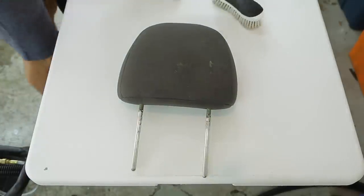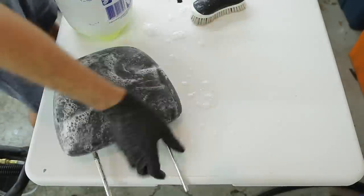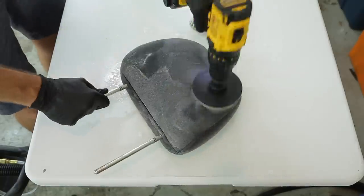Also, make sure you don't forget about extracting the headrest, because that is a spot that you definitely want to clean if you're buying a used car.